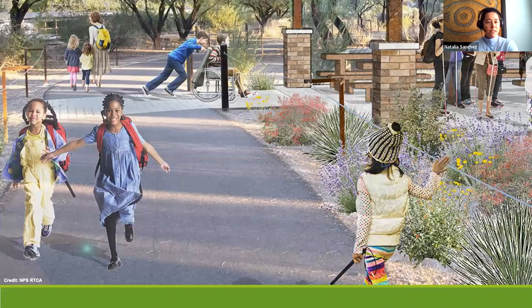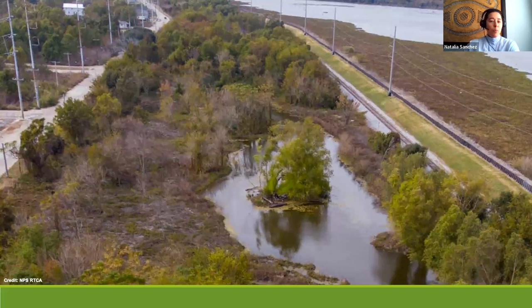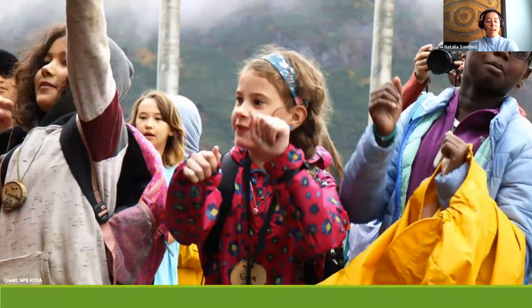Outdoor recreation and conservation means something different to each of us, and that's really how it should be. Your project idea might be about developing a park that includes features where those who are visually and hearing impaired can go out and enjoy it. Or your project idea could be about developing a system of wetlands that act as both green infrastructure and provide buffer for climate change events, while also providing trails so communities can utilize the space outdoors.